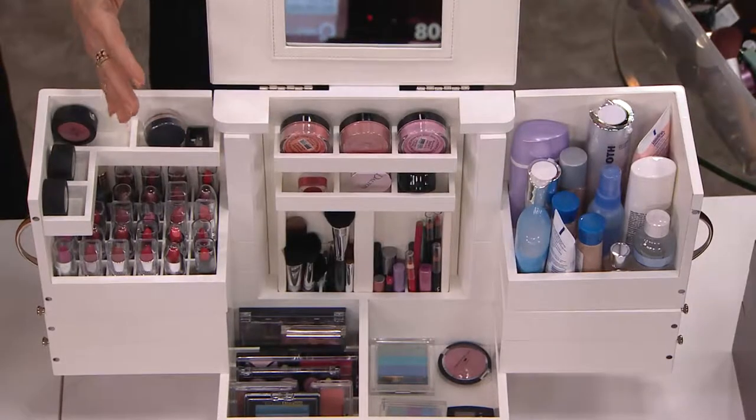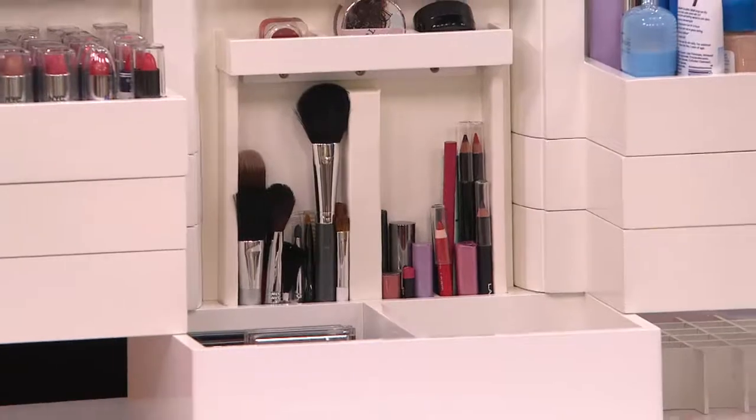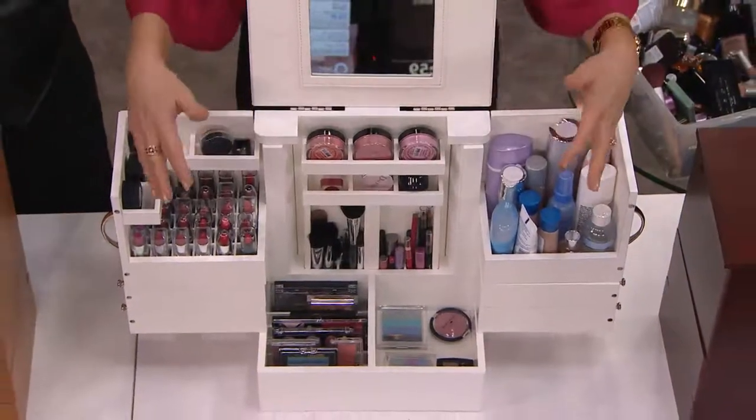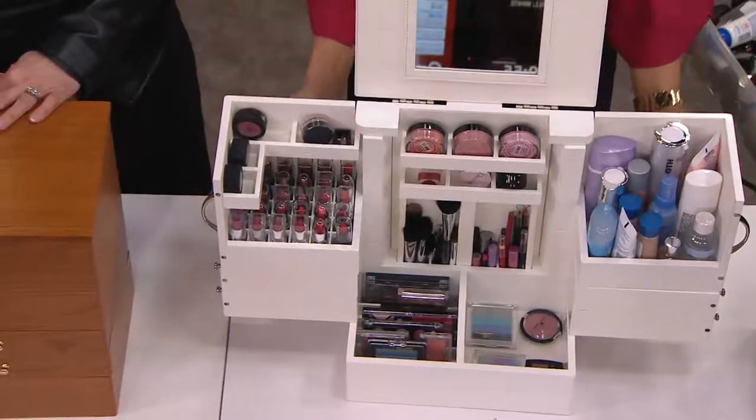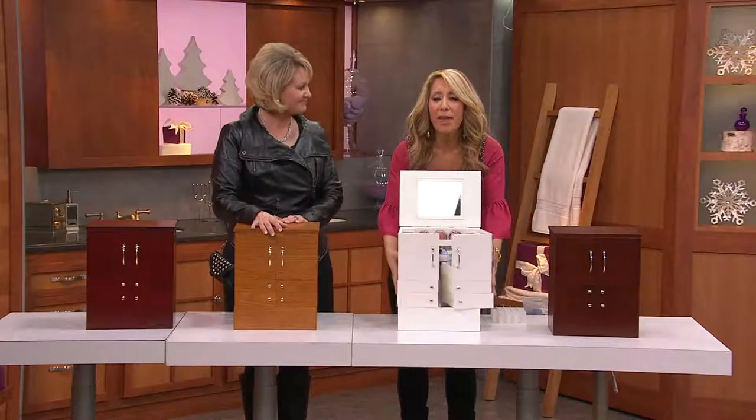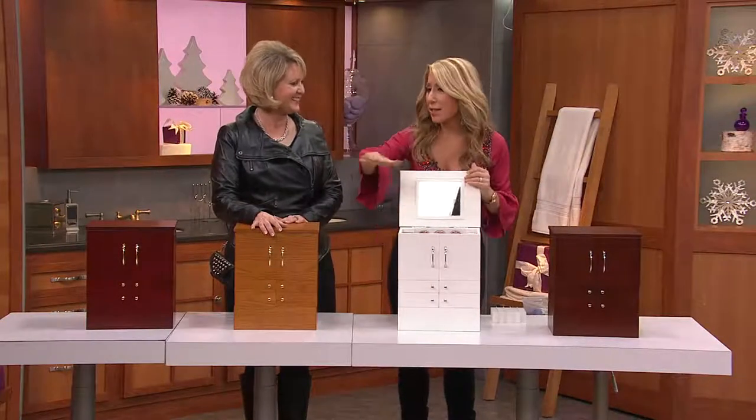Everything is in here that you saw in that bin, and yet now if I say, where's my red pencil? Bam, there it is. Where is my eyeliner? There it is. Where is my red lipstick? Here it is.